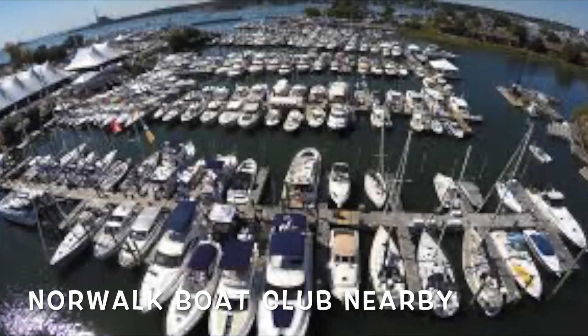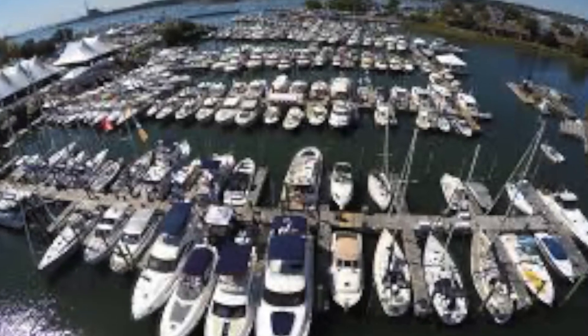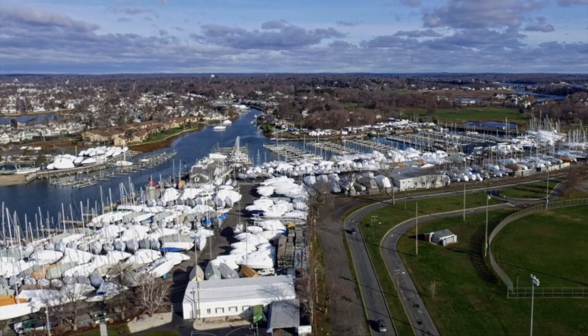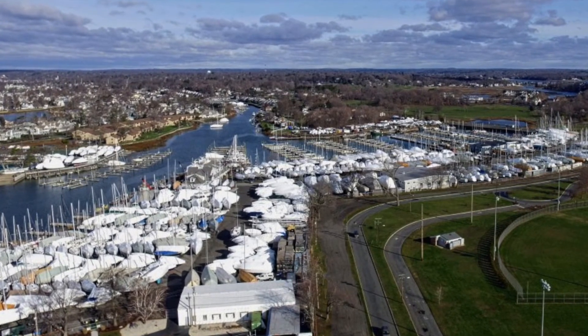Also adjacent to the beach is the Norwalk Boat Club. There are a lot of boat shows there, and I've been to a couple — really nice shows with great, amazing boats.